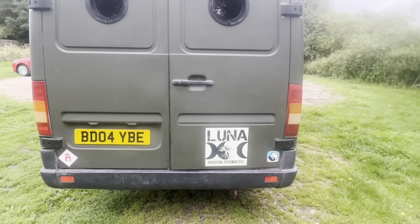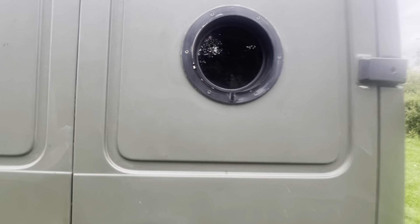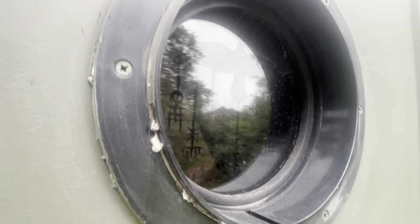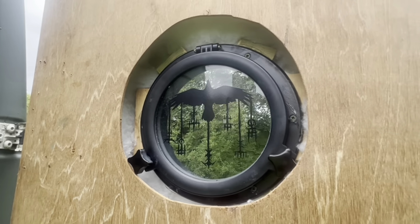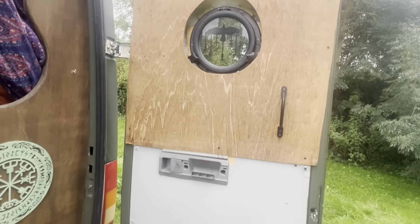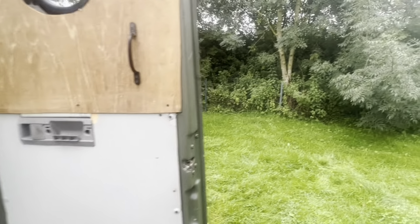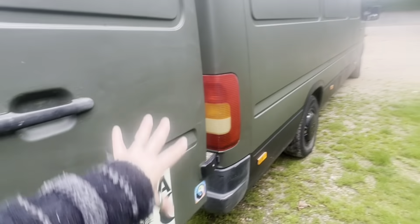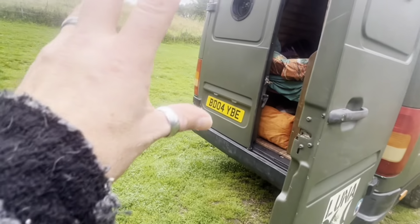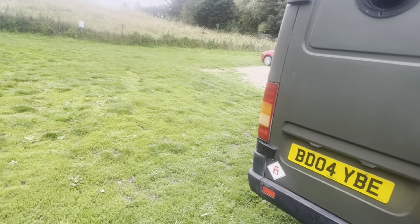The back doors — we've got two portholes and they have ravens in them. We haven't done the inside doors yet because we're going to probably put some accessories on the outside doors: possibly a storage box on one side and a diesel or water container on the other side, mainly for water when we're travelling.